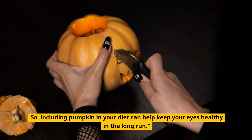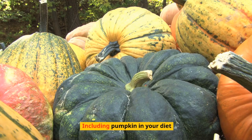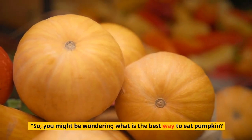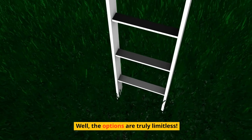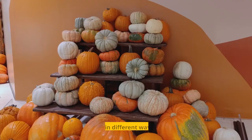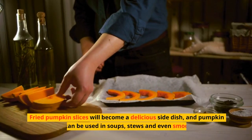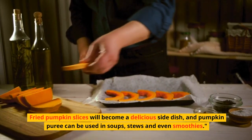So including pumpkin in your diet can help keep your eyes healthy in the long run. You might be wondering: what is the best way to eat pumpkin? Well, the options are truly limitless — pumpkin can be enjoyed in different ways, from savory to sweet.